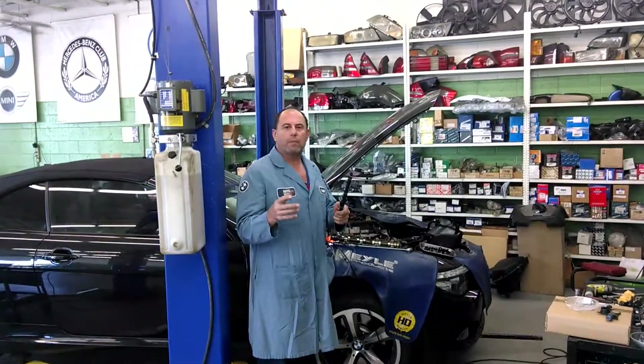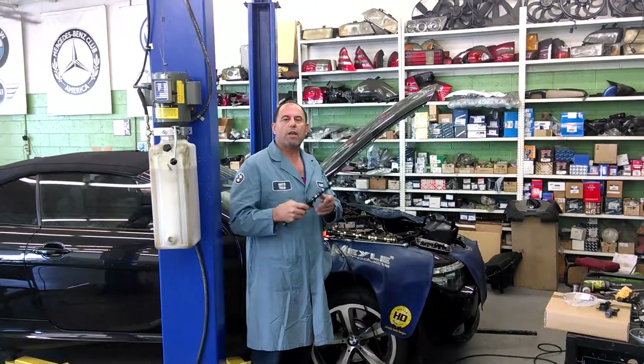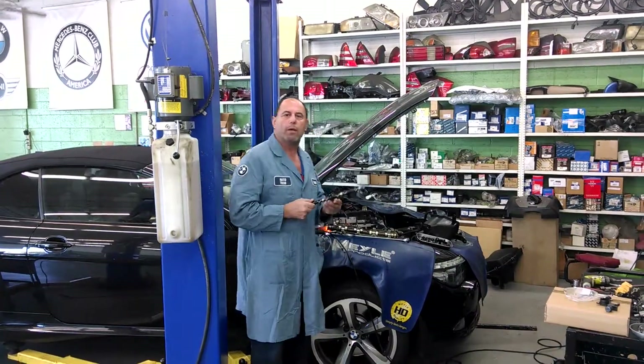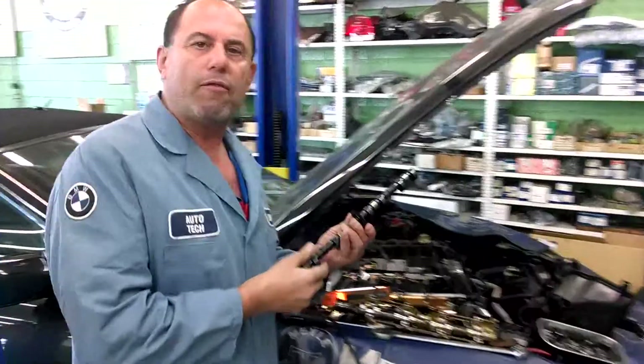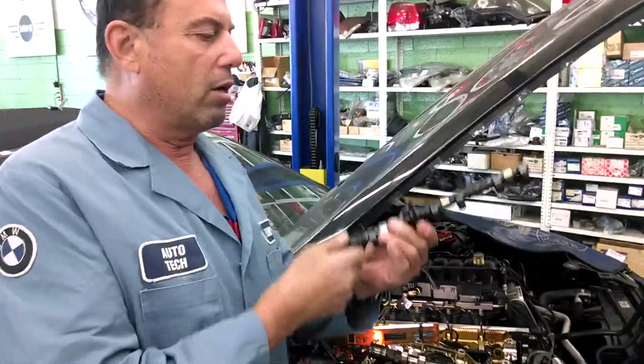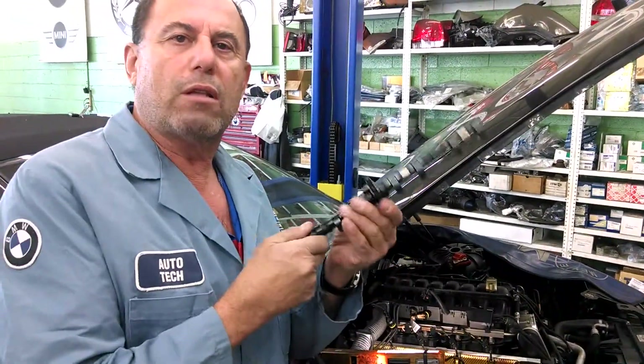Welcome to The BMW Specialty Service Place. We are a service center dedicated to BMW and Mini Cooper. Here we have a 2009 650i convertible. It has a rough idle and is hard to start because of a worn eccentric shaft.